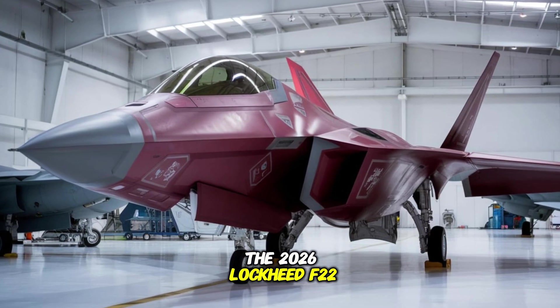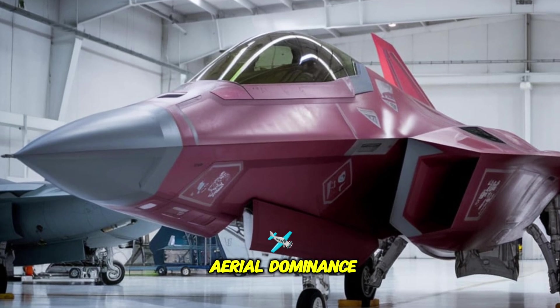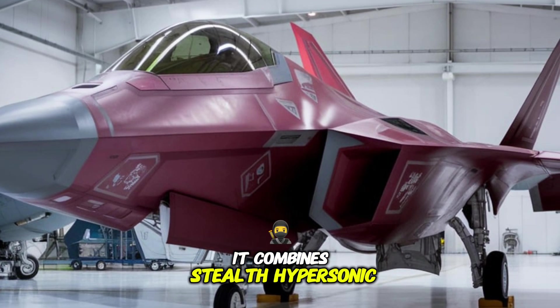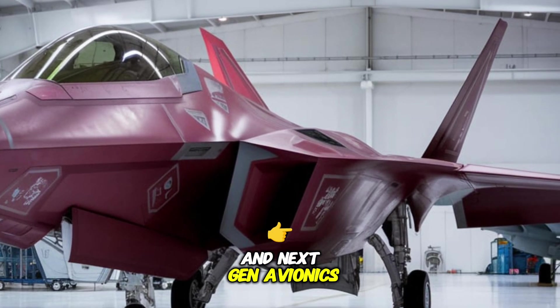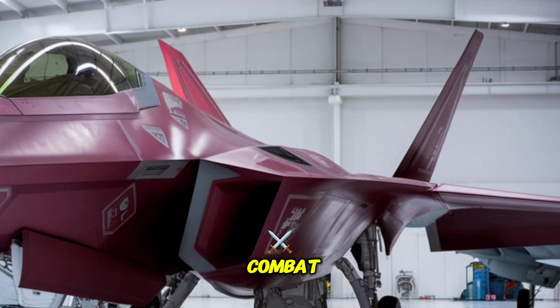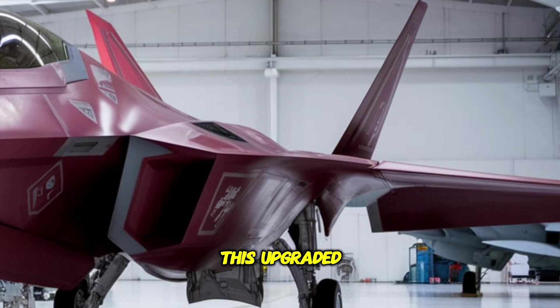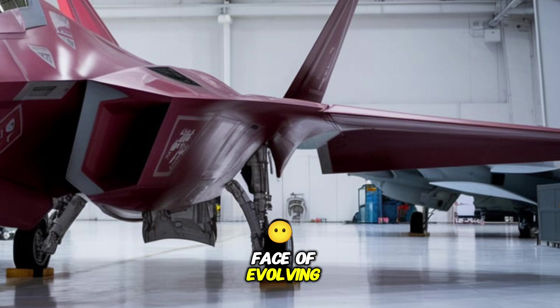The 2026 Lockheed F-22 Raptor Fighting Falcon marks the dawn of a new era in aerial dominance. As a 6th generation fighter jet, it combines stealth, hypersonic capabilities, advanced AI, and next-gen avionics to redefine modern air combat. Building on the legendary F-22 Raptor, this upgraded beast is designed to maintain air superiority in the face of evolving global threats.